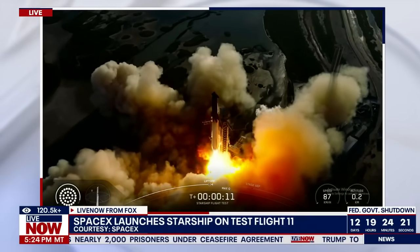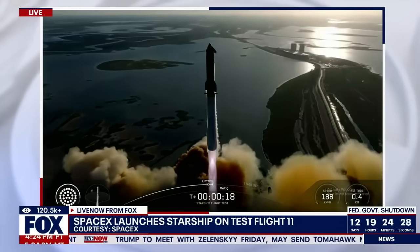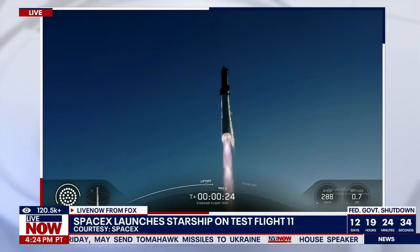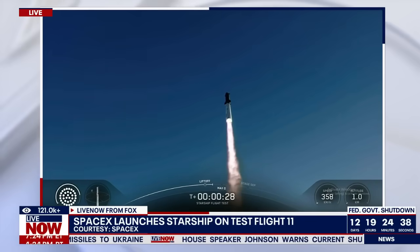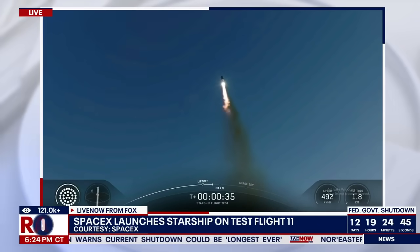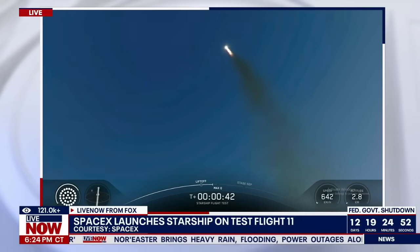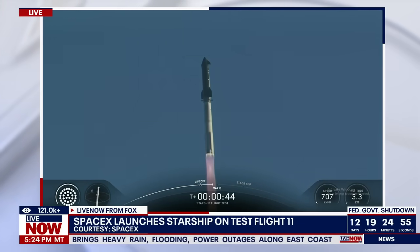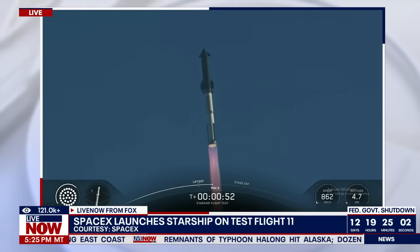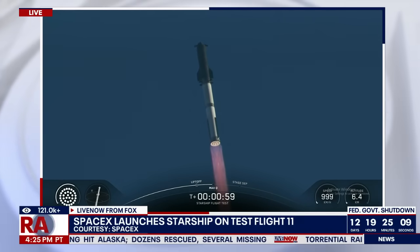Vehicle's catching downrange. Booster Raptor chamber pressure nominal. We are about 45 seconds into flight. We're still getting a rattle here at Star Factory. We are seeing 33 out of 33 Raptor engines lit on Super Heavy as it arcs across the Gulf, coming up next on Max-Q.